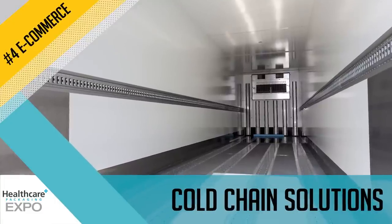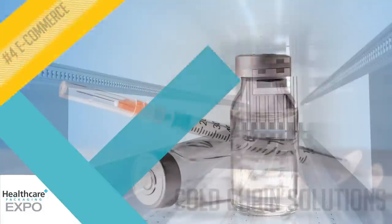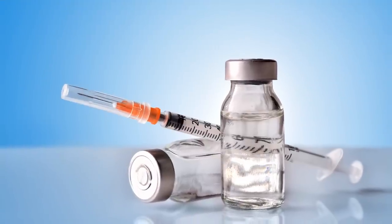Cold chain solutions are important to maintaining product integrity throughout the pick, pack, and ship process.